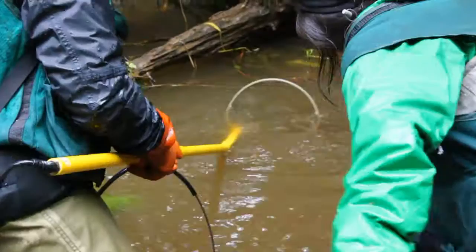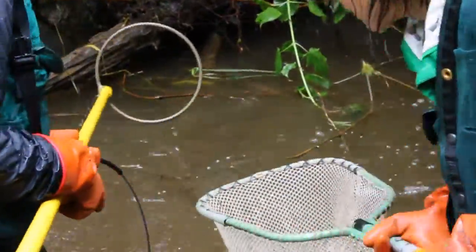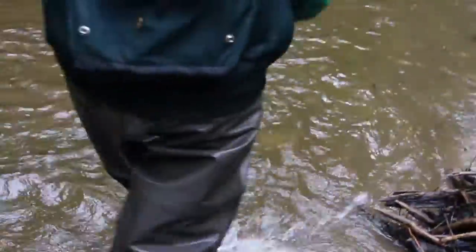we'll be measuring emergent contaminant load and looking at genetic responses in the fish tissue that we've collected. We'll combine the water quality that we have and look at the fish tissue chemistry. Together we can get a little synopsis of what's going on in the creek.